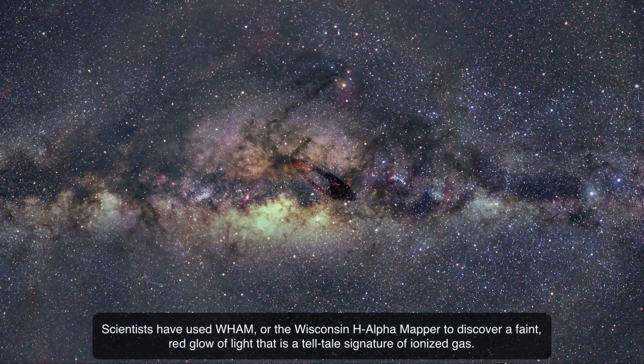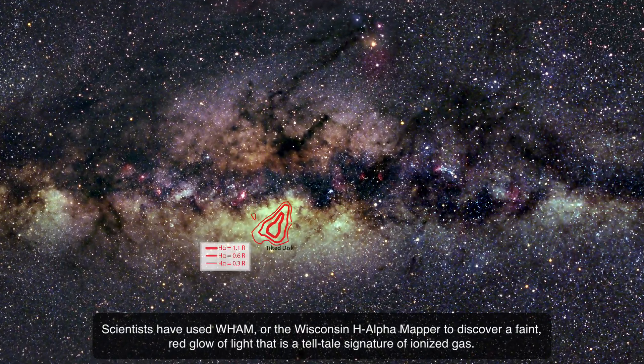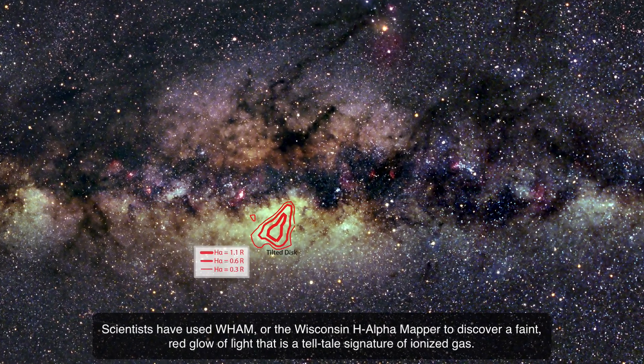Scientists have used WAM, or the Wisconsin H-Alpha Mapper, to discover a faint red glow of light that is a telltale signature of ionized gas.